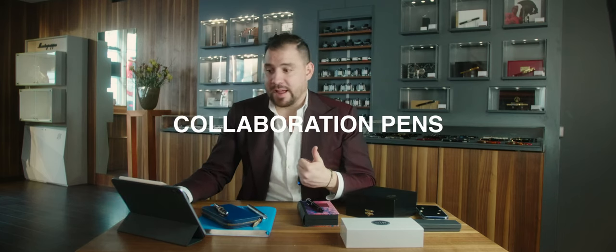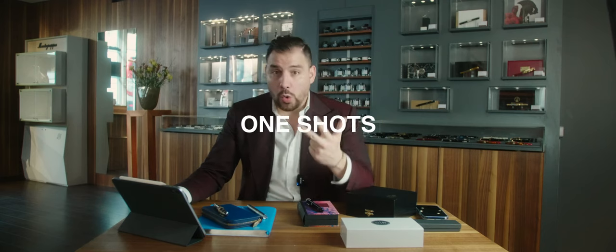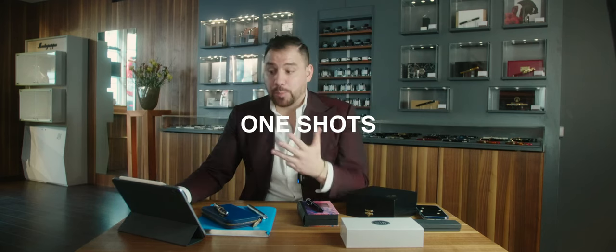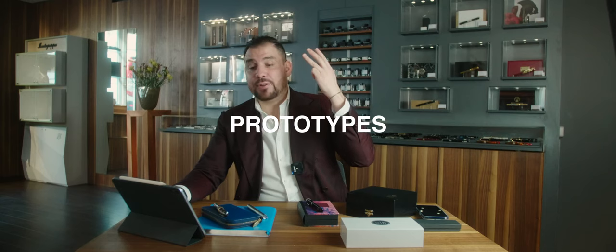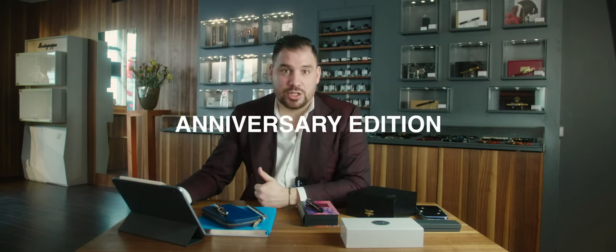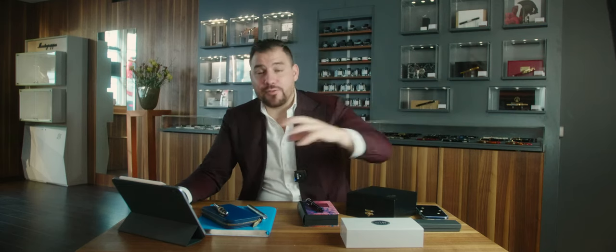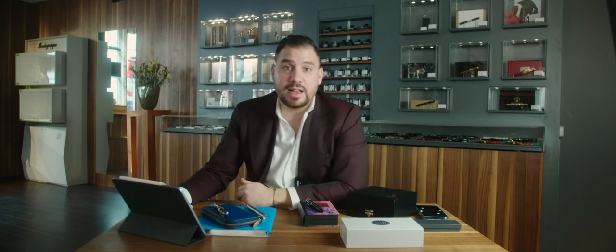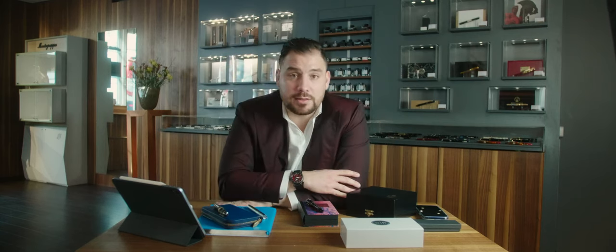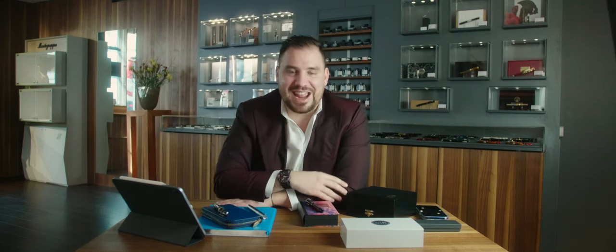I hope you enjoyed this selection. Let's go through it once again: collaboration pens, limited editions, special editions or one shots, prototypes, special materials, and anniversary editions. If you have questions about valuable pens or pens that have potential in value, make sure to drop a comment below. Thank you very much for watching — make sure to subscribe to the channel, leave a like, and don't forget that together we are changing the game. Bye!